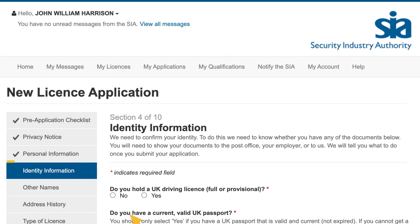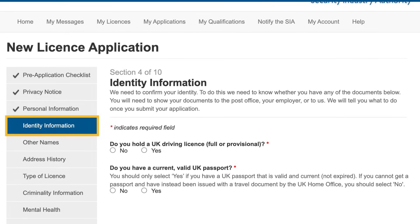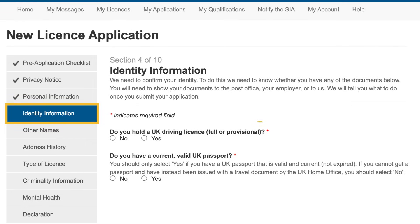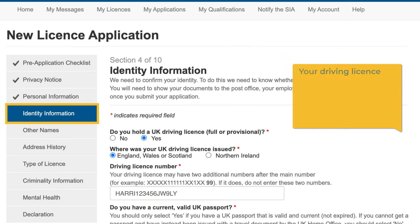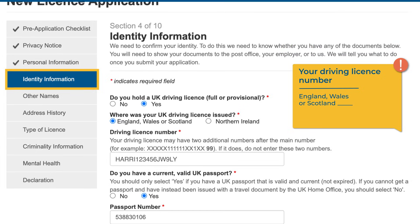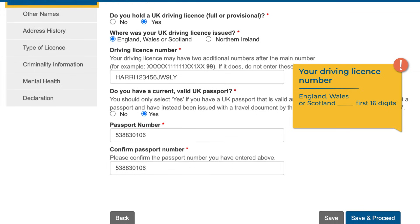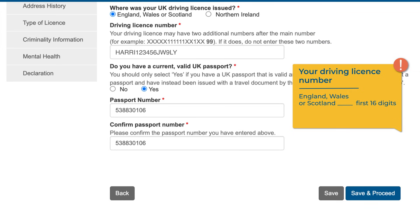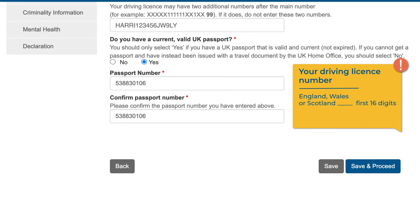Section 4 asks you for your identity information, such as the details of your UK driving licence and any passports you hold. If you do not have these documents, select 'No' and we will tell you which documents to provide instead. If your driving licence was issued in England, Wales or Scotland, you should only enter the first 16 digits of the number. Your driving licence may have two additional numbers after the main number — if it does, do not enter these two numbers. If your driving licence was issued in Northern Ireland, enter the first eight digits of your driving licence number.